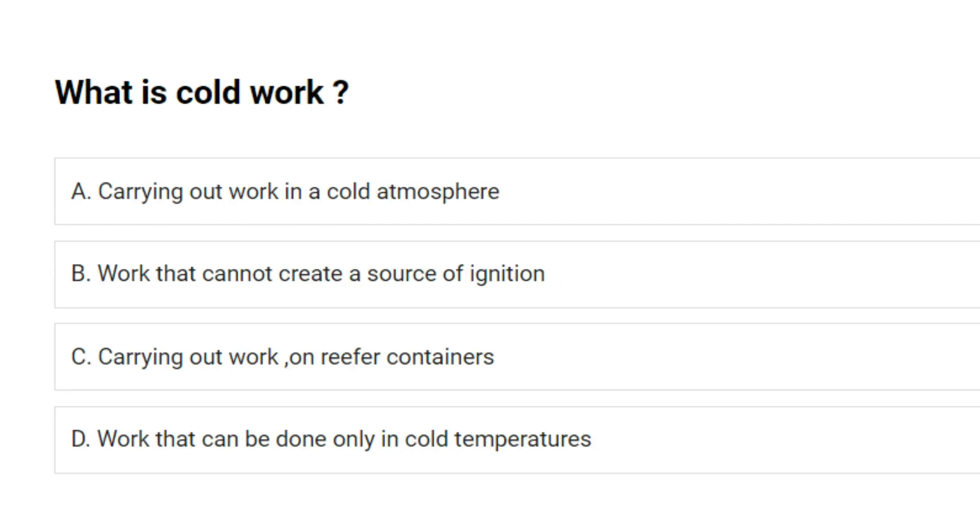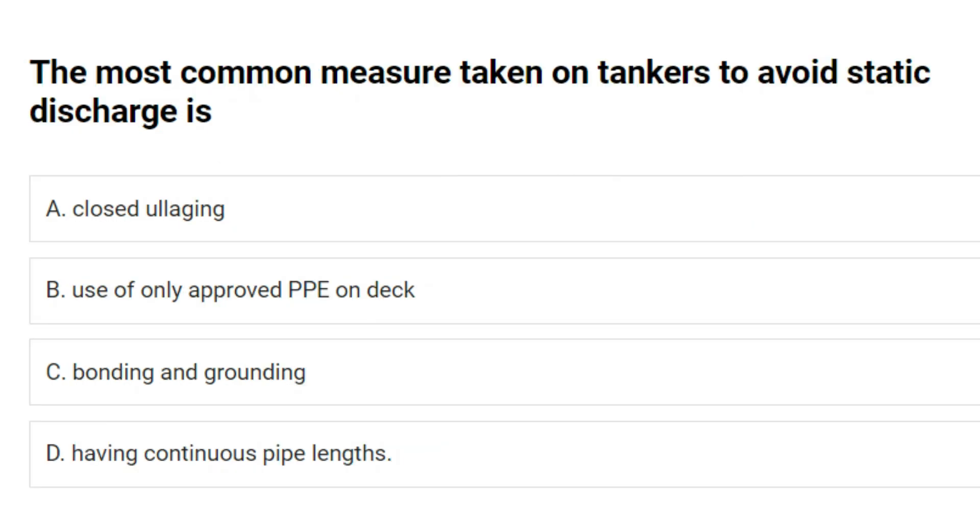What is cold work? A. Carrying out work in a cold atmosphere. B. Work that cannot create a source of ignition. C. Carrying out work on reefer containers. D. Work that can be done only in cold temperatures. Answer: B. Work that cannot create a source of ignition. The most common measure taken on tankers to avoid static discharge is: A. Closing ullage ports. B. Use of only approved PPE on deck. C. Bonding and grounding. D. Having continuous pipe lengths. Answer: C. Bonding and grounding.